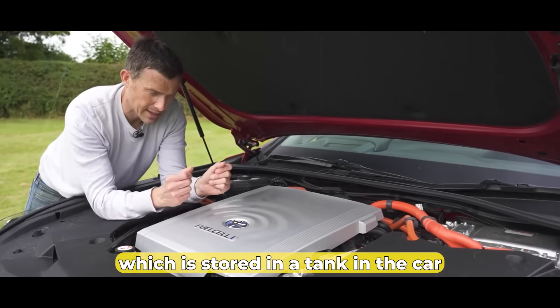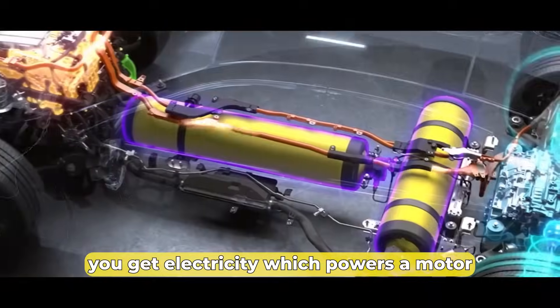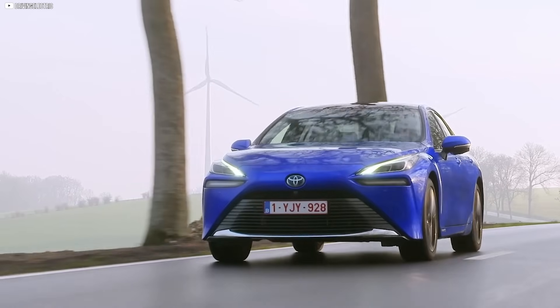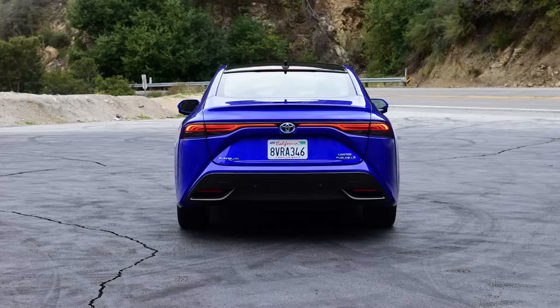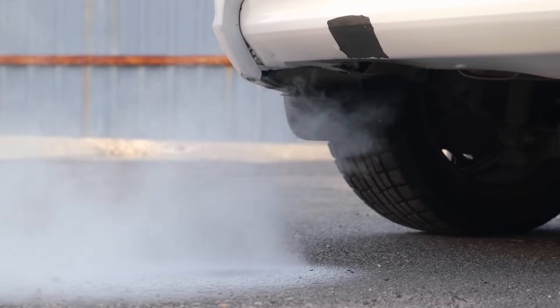Hydrogen gas, which is stored in a tank in the car, reacts with oxygen, and you get electricity, which powers a motor. This vehicle doesn't run on gasoline. It doesn't hum like your typical engine. And when it moves, it leaves behind nothing but water vapor.